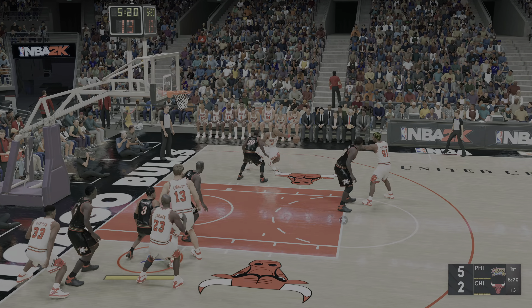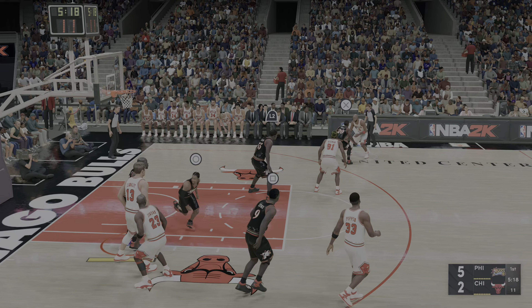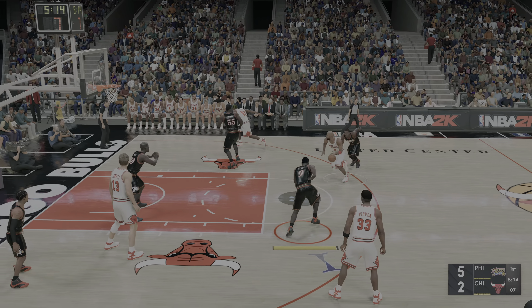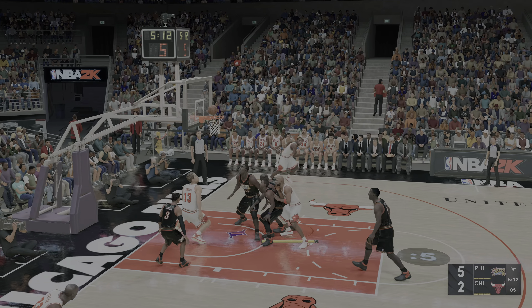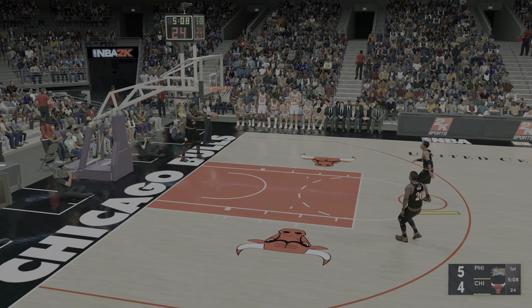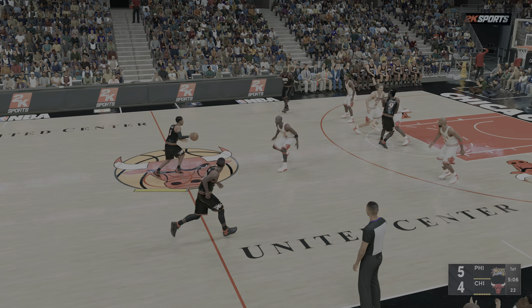Hodman passes to Hart. Teardrop shot, and he sinks the layup. Boy, that was a sweet-looking teardrop. There's very little defense for that.